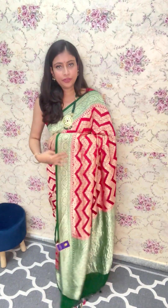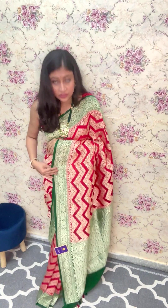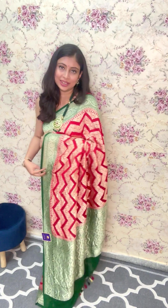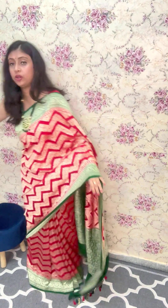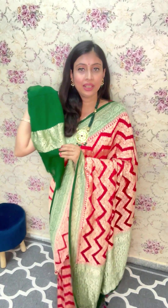Agar koi wedding season mein aisa ek saree sport karna chahe, I think it's an ideal fit — even for brides and also for relatives who want to attend a wedding function. This particular saree is very pretty and it has a beautiful contrast blouse piece as well, which is in bottom cream color.